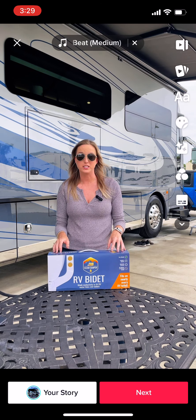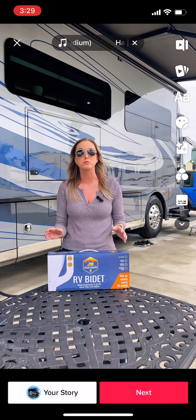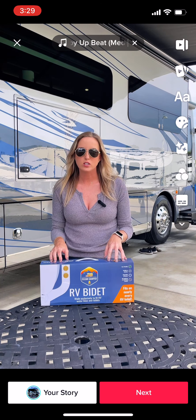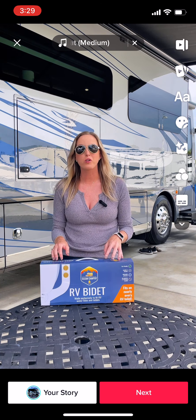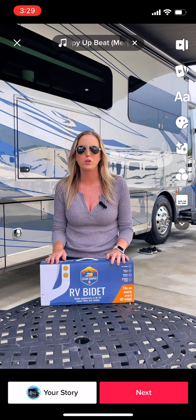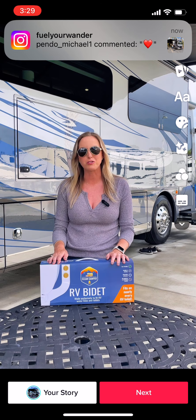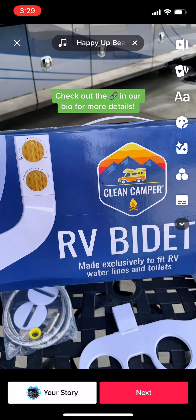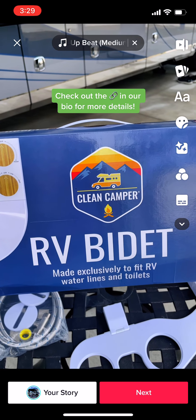The best part about this company is that it is run by small family business owners and entrepreneurs who are directly from the RV community. We really think this is a great quality made product for all of our viewers and followers on social media who are in the RV community. We'd love it if you would help support this small family-owned business and go check out the new RV bidet by Clean Camper — available on their website or on Amazon.